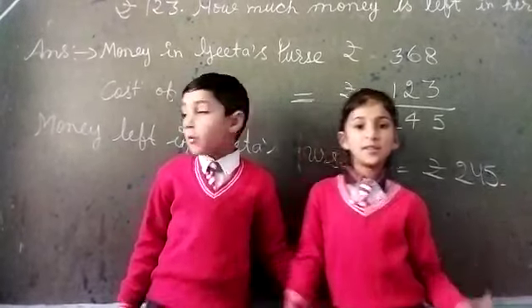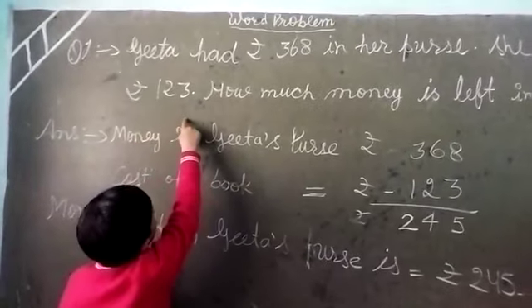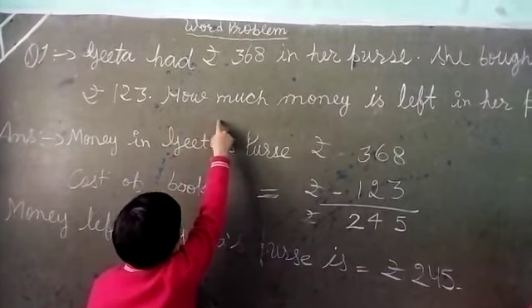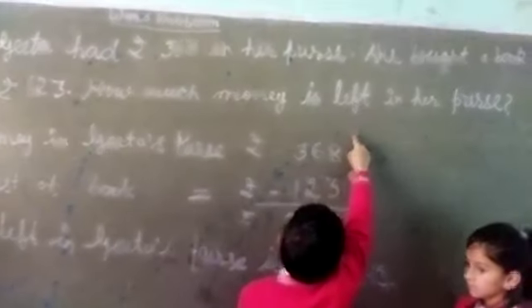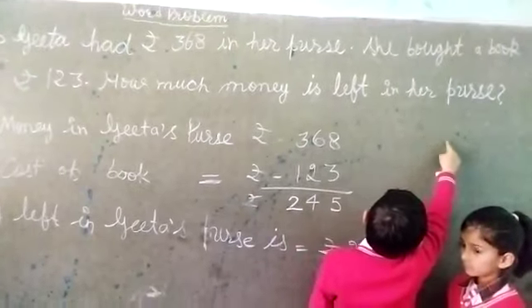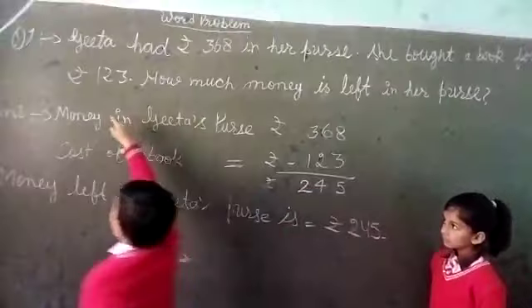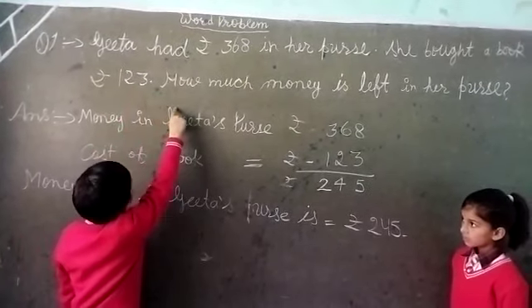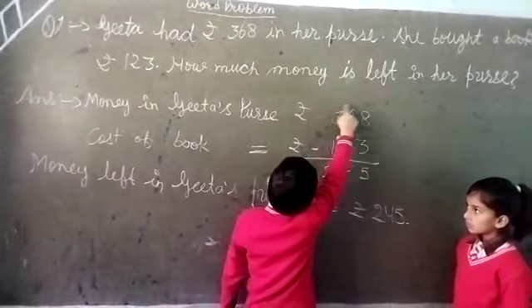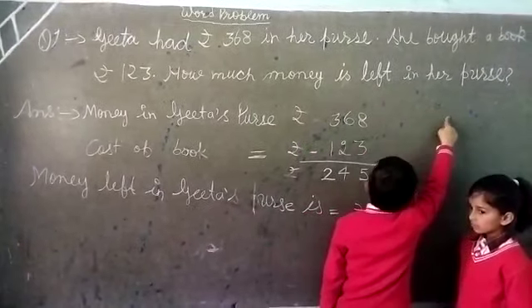So let's start. Now my question is: Gita had rupees 358 in her purse. She bought a book for rupees 123. How much money is left in her purse?